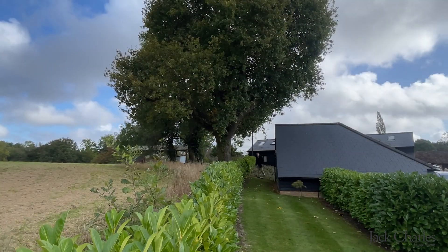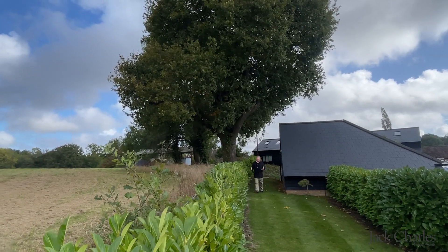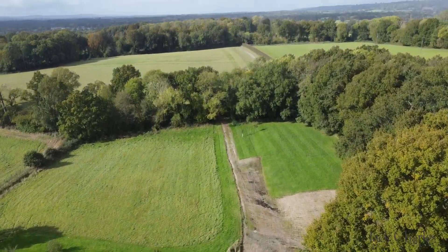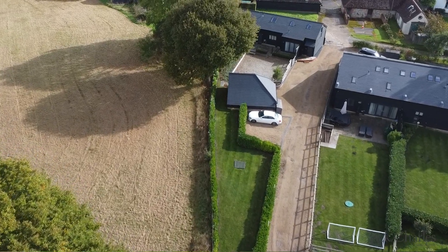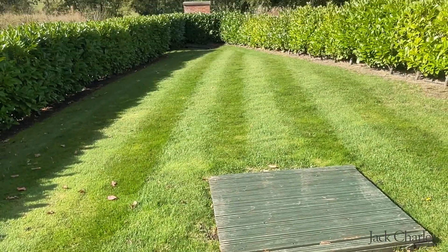The gardens here are absolutely stunning. They're situated behind the open car barn, which we'll show you in a minute, but what makes them so gorgeous is that they're adjacent to farmland. They're principally lawned and enclosed by laurel hedging, but the setting of the garden is gorgeous. It offers a good degree of privacy and it's so nice to be able to sit out here and enjoy the days and certainly the summer evenings.